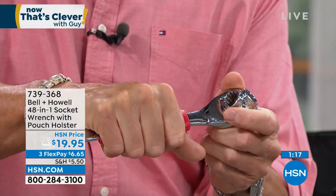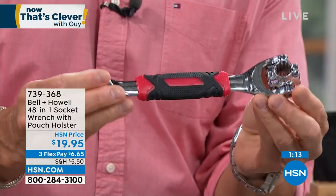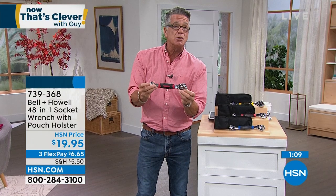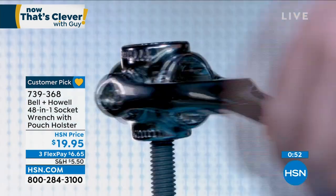They put a big comfy grip on there, which makes it really something. I use this more than any other tool in my toolbox because I can just grab it. If I'm doing a ceiling fan or a doorknob, I know there's a very good chance all those bolts are going to fit right here. All I have to do is grab this, put it in my pocket and take it where I go — I don't have to bring the whole socket set everywhere.